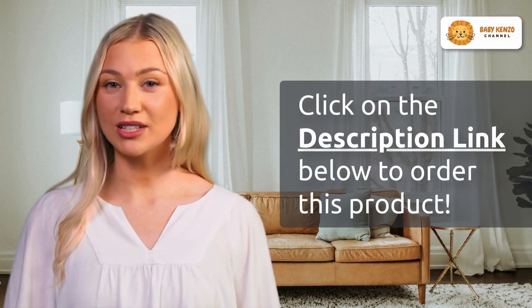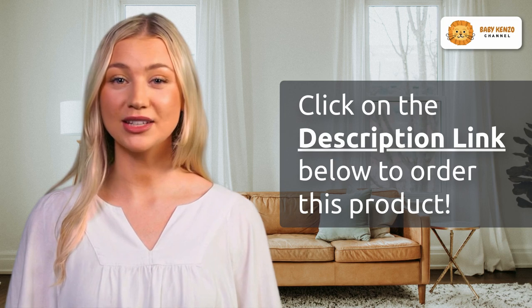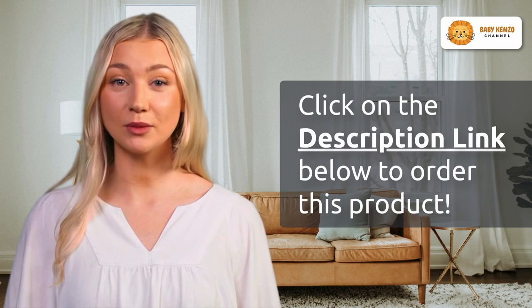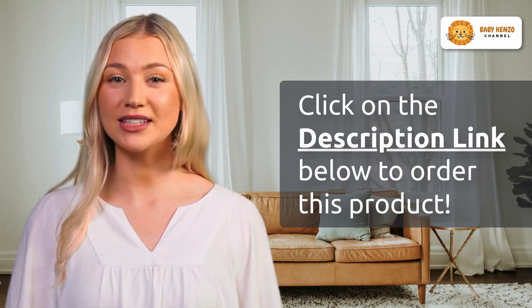Click the link in the video description below and explore the Catonix baby bassinet bedside sleeper. Experience the ease of converting it from a standalone crib to a bedside sleeper, and enjoy nights of peaceful sleep with your little one right by your side. Don't miss out on this opportunity to enhance your baby's comfort and your peace of mind.